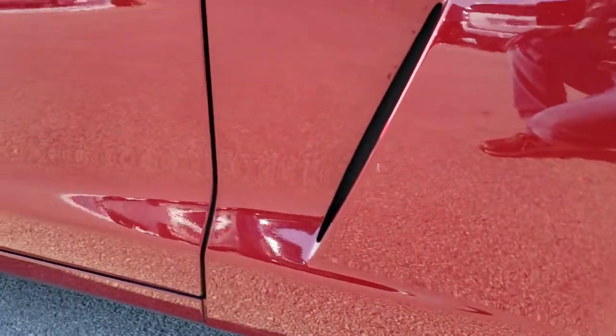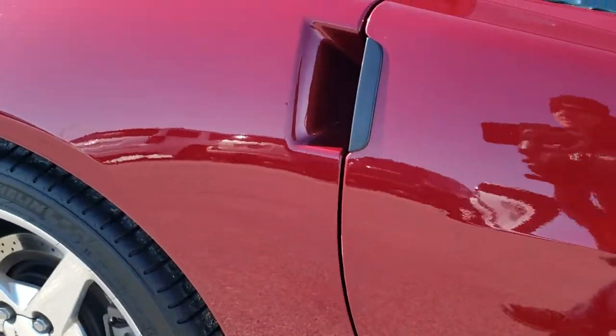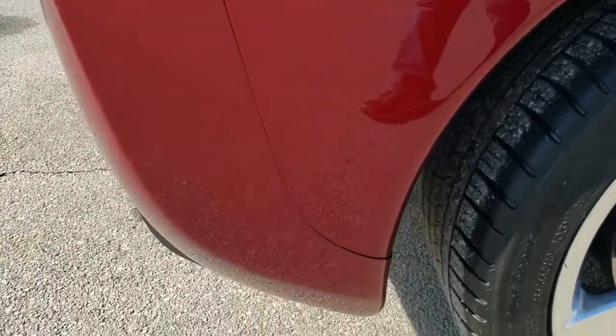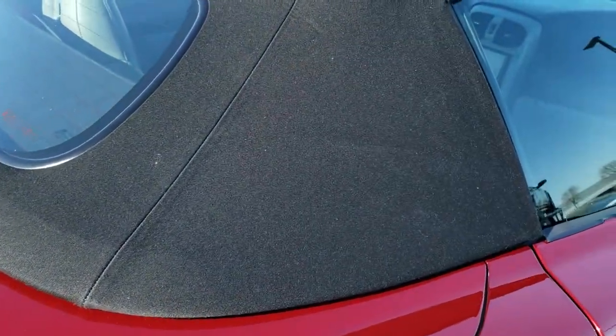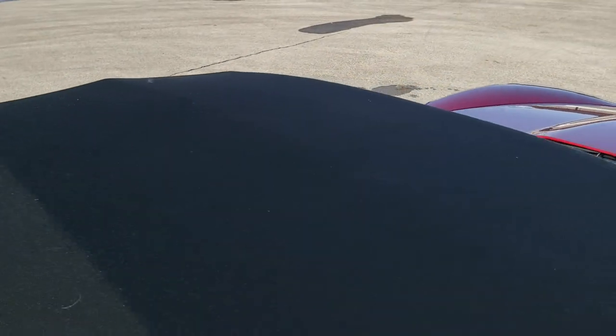As you go down this side of the car, take note of how clean the body is, how reflective and mirror-like that paint is. We take these HD videos so if you are far away, or even close by but just cannot make the trip down, you can see the car, hear the car, have confidence in the vehicle you're looking at, so that when you do get here there are absolutely no surprises.